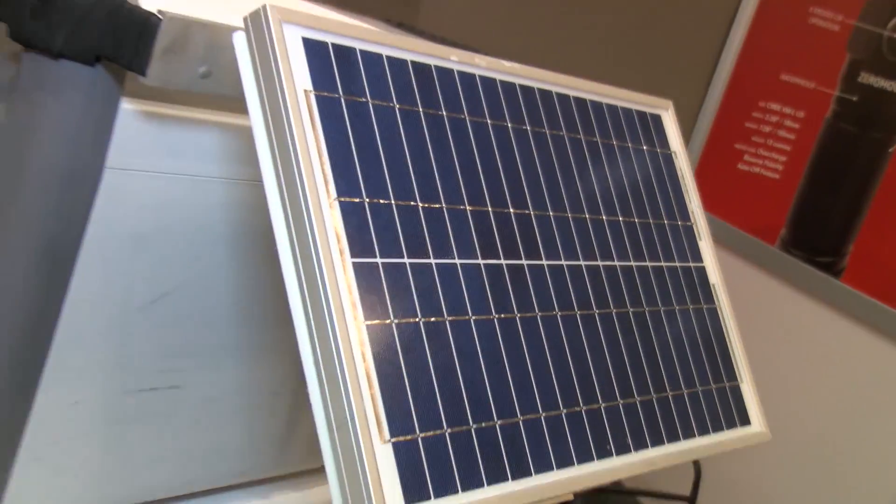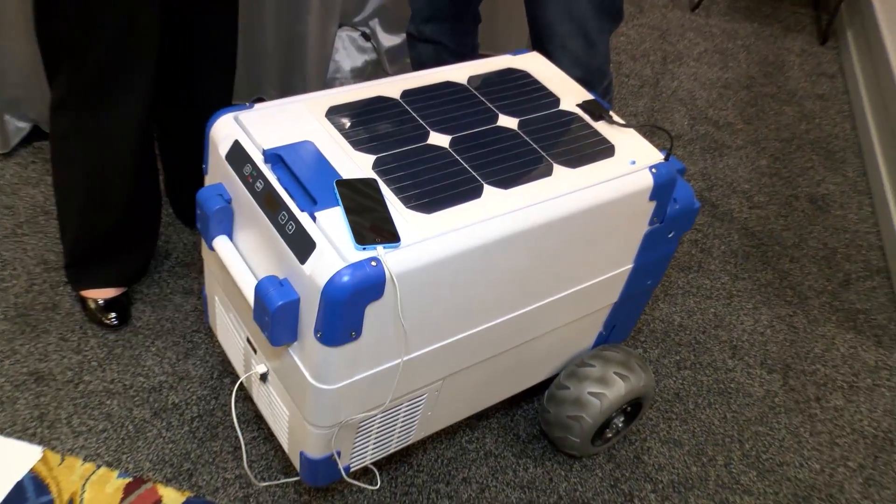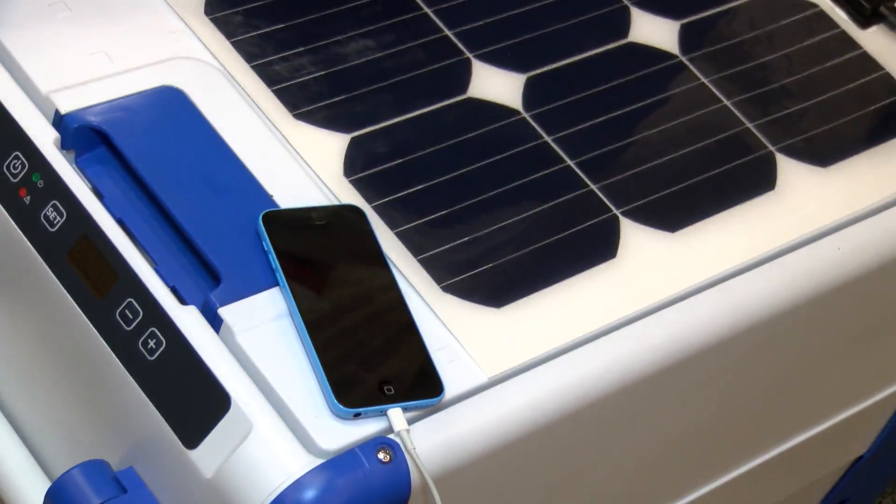We developed the world's first portable solar powered refrigerating cooler. You can charge your accessories, you can run a radio, you can run a blender making margaritas on the beach.